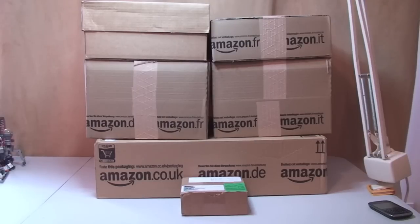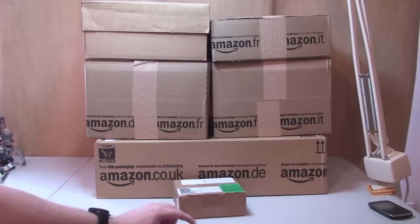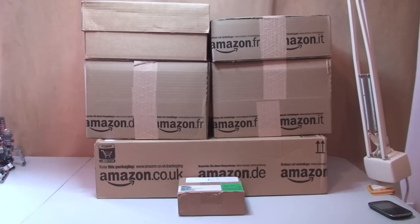Hello YouTube, Destination Lego here and welcome to another Lego haul video. We have today packages from Amazon, which you can see from all the boxes, one box from the Lego Shop at Home online store, and down at the bottom here is a small order from Bricklink. So let's get these boxes opened and see what's inside.